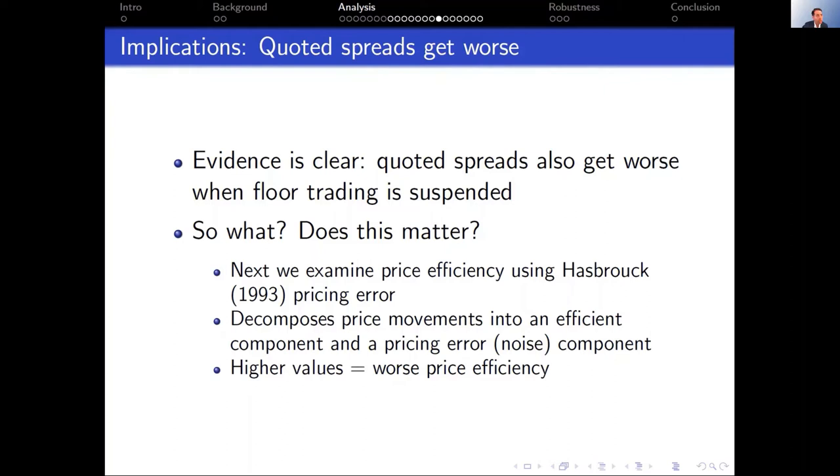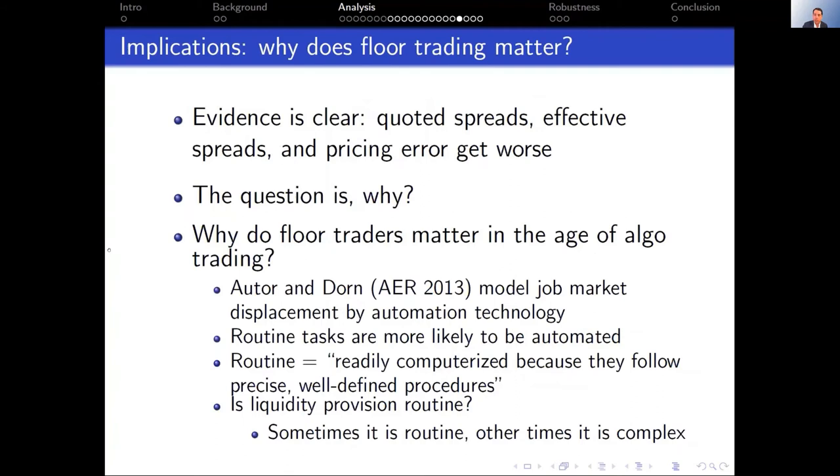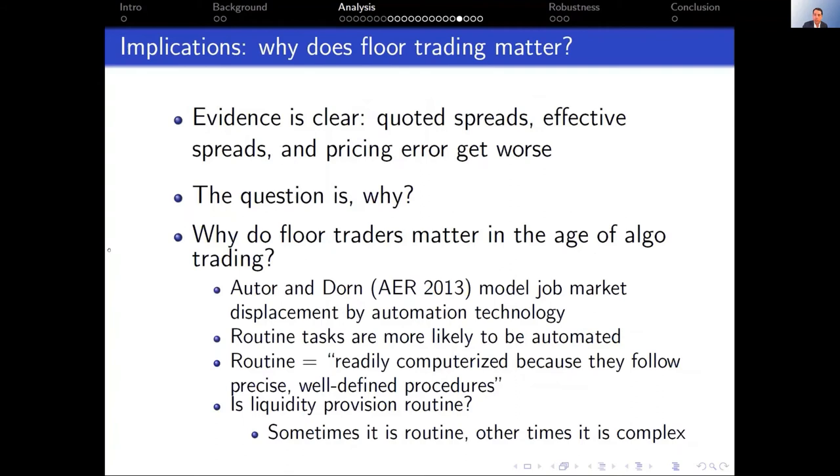We also examine price efficiency. To the extent that liquidity affects whether traders have an incentive to impound information into prices, pricing efficiency may change. We look at Hasbrouck pricing errors. The coefficients are positive, significant, and remarkably stable across specifications. With the NASDAQ control group, pricing errors increase about 6%. With NYSE as the control group, it's about a 2% increase. The results are remarkably consistent across specifications.